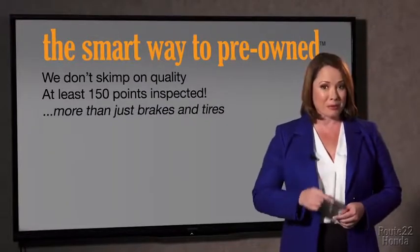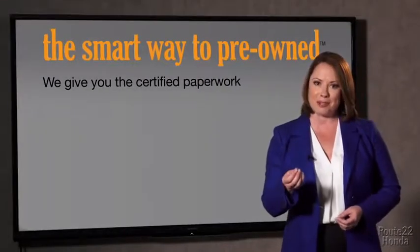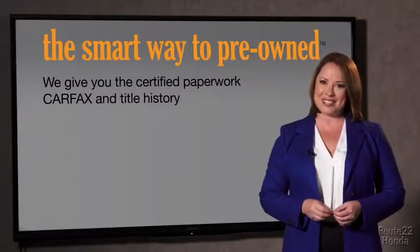Checking more than just brakes and tires. The best thing I like about Smart Way pre-owned, besides the great price I got, is that I know I bought a good car. Why should you worry if the odometer's been rolled back, or you're the victim of a salvaged or rebuilt vehicle, or worse, a washed title?